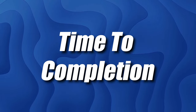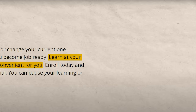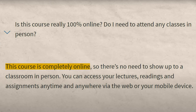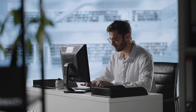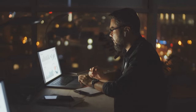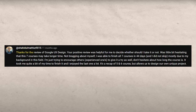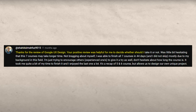Now let's talk about time to completion. According to Coursera, this is going to take about six months to complete, and it's 100% self-paced and online — you can take it anytime, morning, night, or during your lunch break. Although they say six months, most self-reporting indicates you can do it quite a bit faster. For instance, one person said your positive review was helpful for me to decide whether I should take it or not.